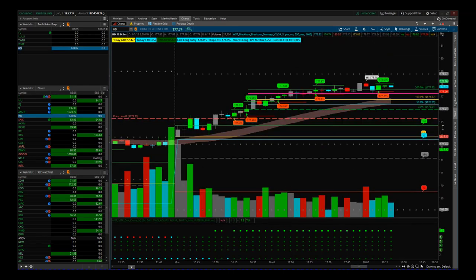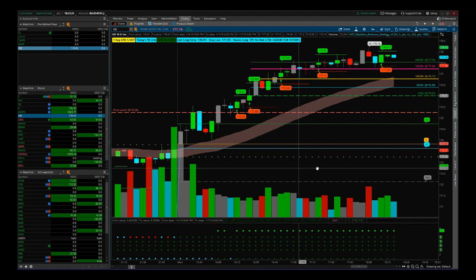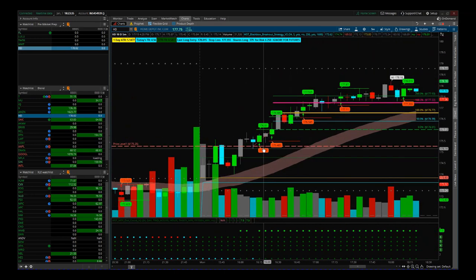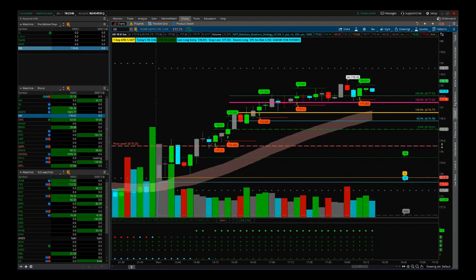HD is another great trade using our black box breakout indicator on the five-minute. You can see again when we look at the open for HD on the five-minute chart, we get the slight gap up, it comes down and tiptoes onto our EMA cloud, and then we get this first breakout signal here for the day. The entry is 176.01 with a 175.25 stop loss.